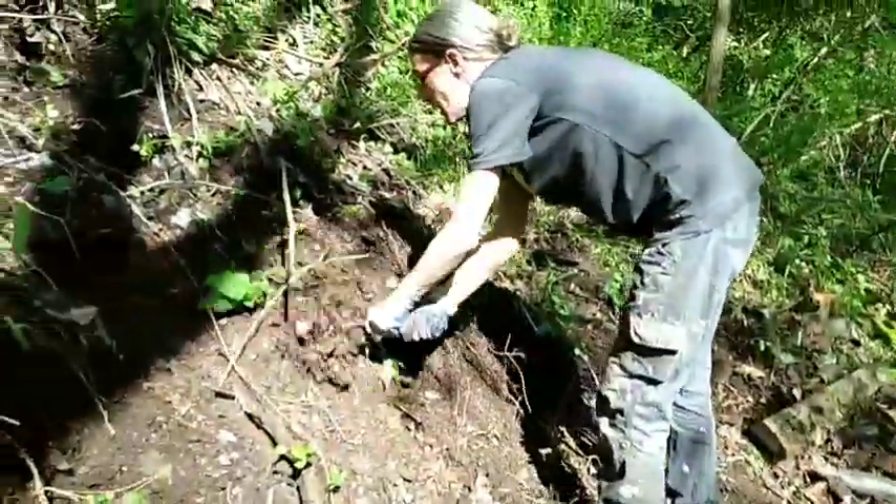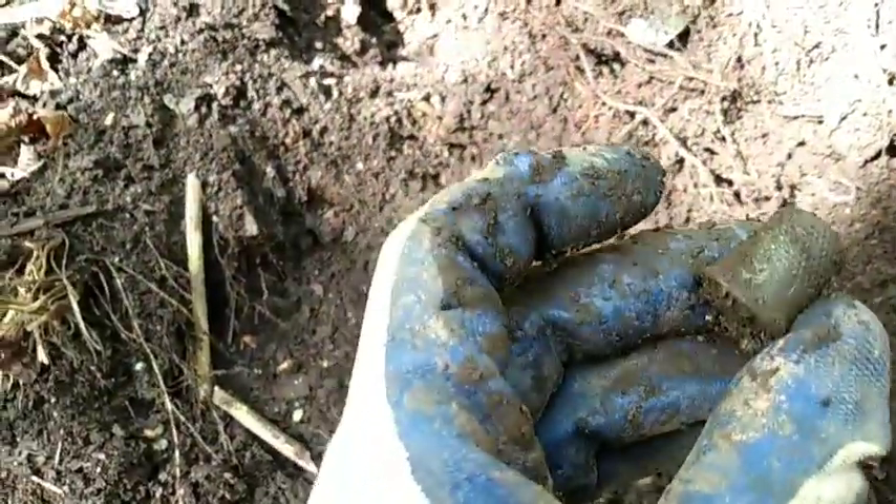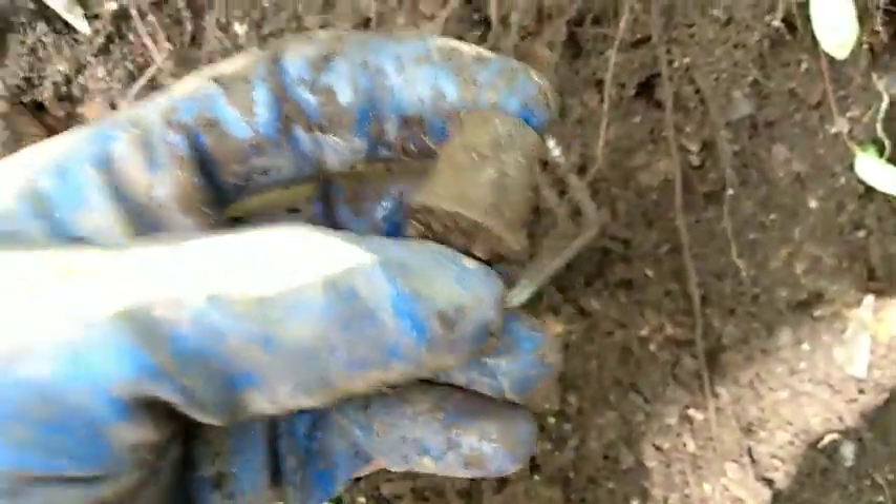We're back and we found one of my favorite things to find - that looks like a little silver or aluminum thimble. Be awesome if it's silver. It's a thimble for sure; we'll have to clean it up to see what it is. Heck yeah, I like thimbles, guys. See you at the next target.